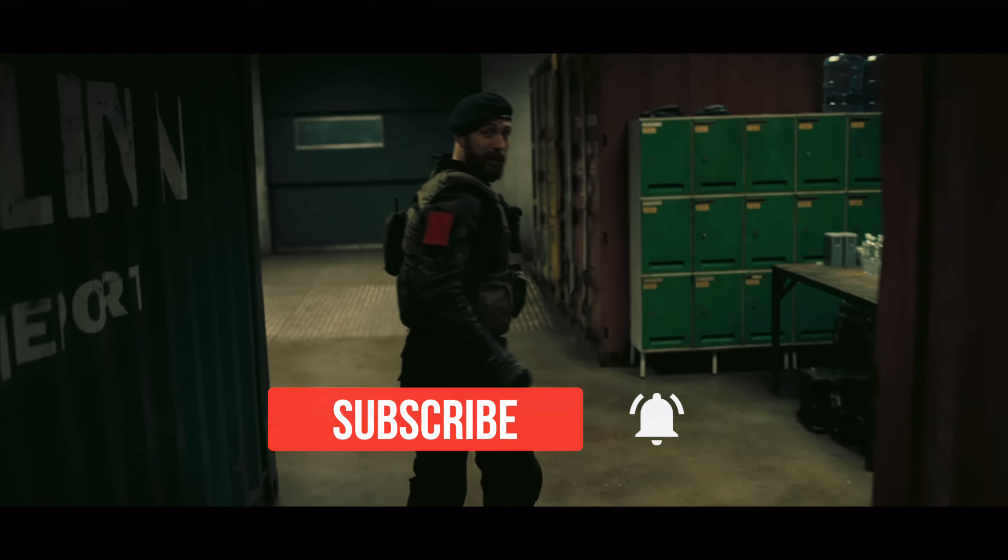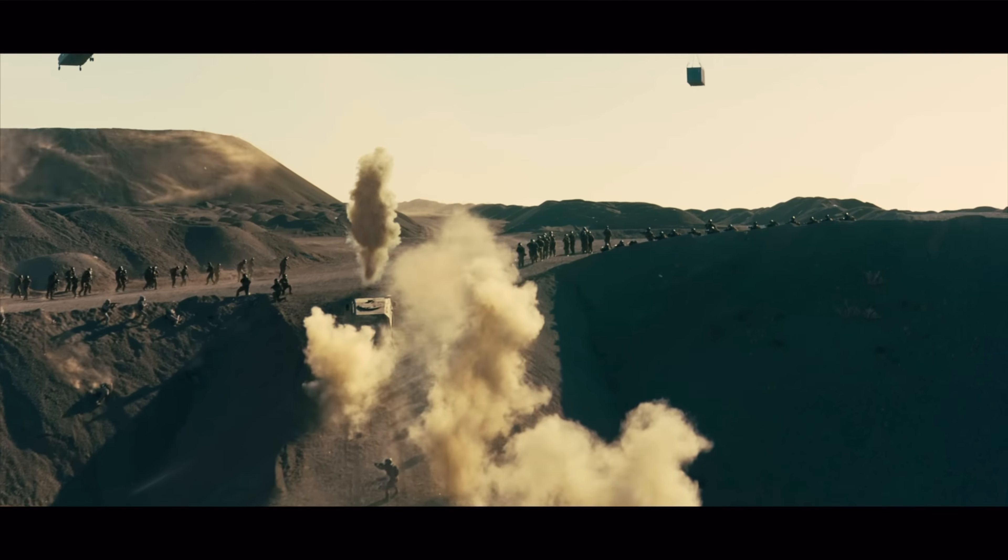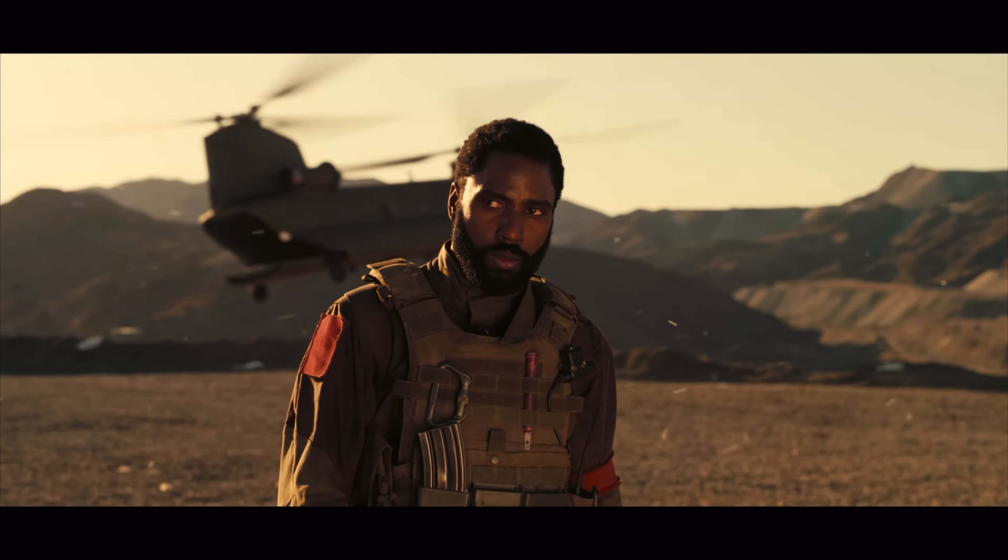There were a couple parts where it was muffled, but the characters are wearing masks so it was kind of a cover. The grand scope of this movie just hit me when I saw it in 70 millimeter.